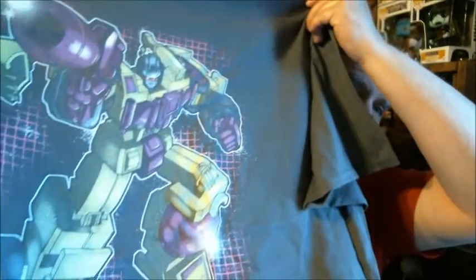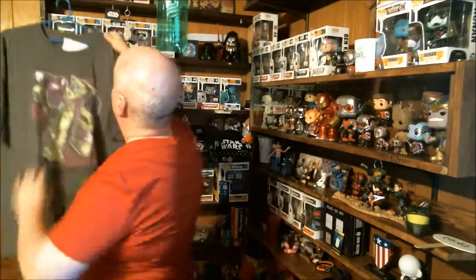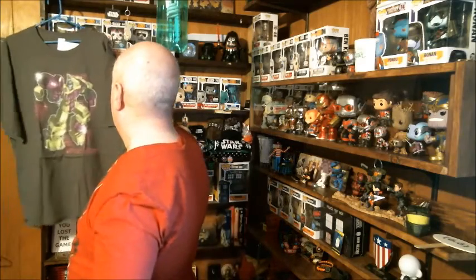T-shirt right on top. Oh, Transformers — very nice. Let's see what we got. This is a shirt from these guys. It's kind of a gray. Okay, that's pretty nice. Devastator.